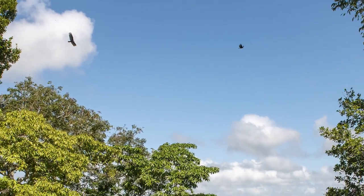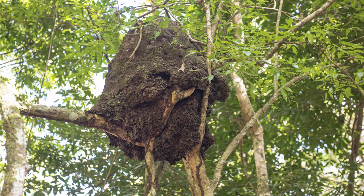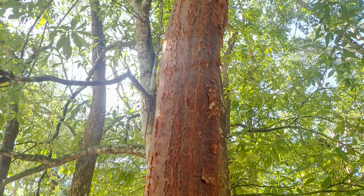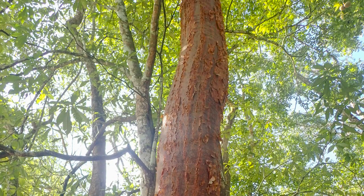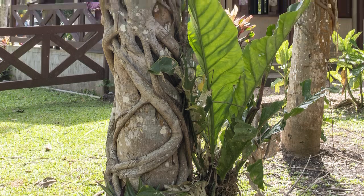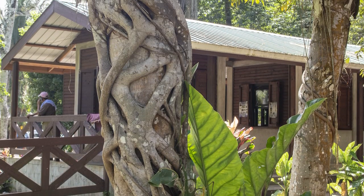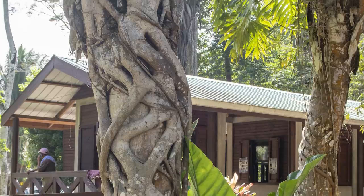Aside from the history in the park, we saw some natural wonders as well — like this giant termite mound in a tree, and this gumbo limbo tree, better known as the tourist tree, because it's always red and peeling. And this curious strangler fig, which feeds off its host tree until it eventually takes over.